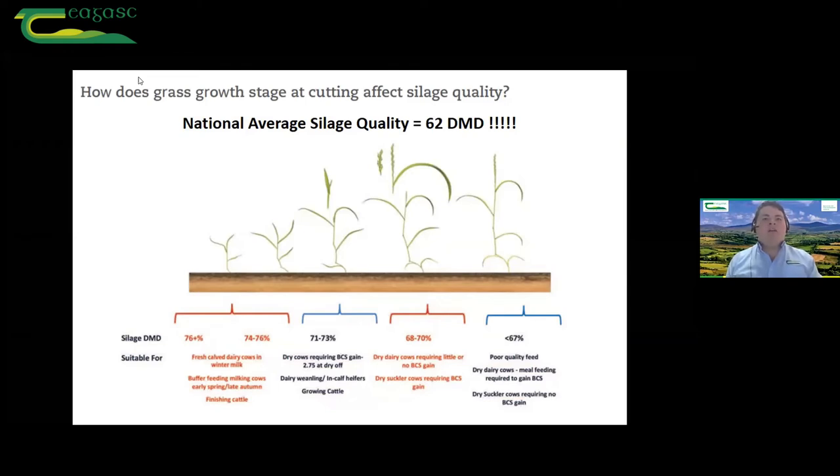When we're at the national average of 62 DMD, there's nearly a second growth starting to appear. It's about getting in at the right stage and being able to cut. The big fear farmers always have is cutting too early and losing bulk, wasting money paying the contractor. But as I'll show you, with adequate soil fertility, bulk is going to be there for us as well — that's not going to be a problem.